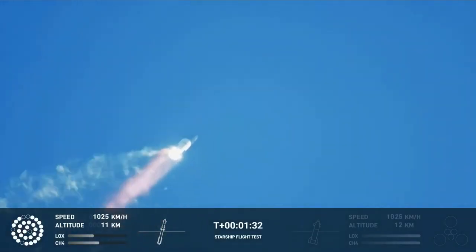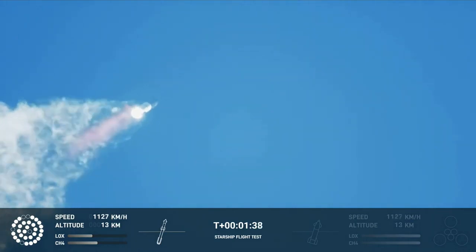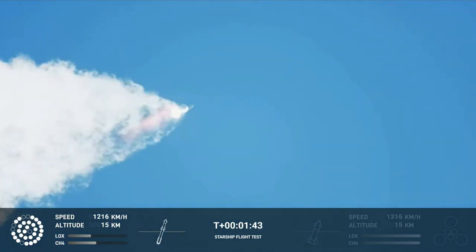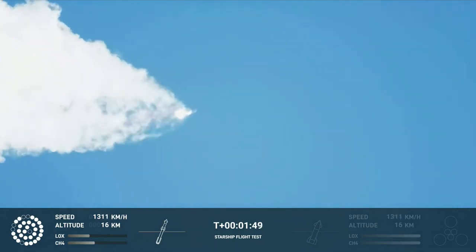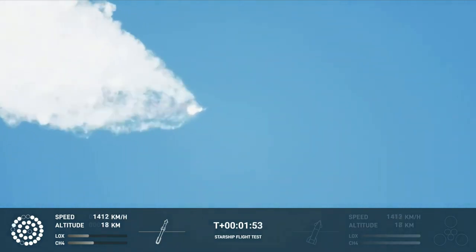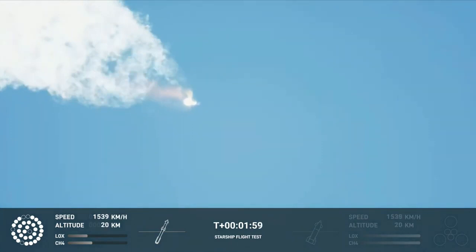Continuing to watch the first stage as we head downrange. A hundred seconds into flight. Our next major activity is going to be shut down of the first stage. Houston Tracking Station now acquiring the vehicle. With shutdown, we will get separation of Starship and Super Heavy and ignition of the Starship engines.